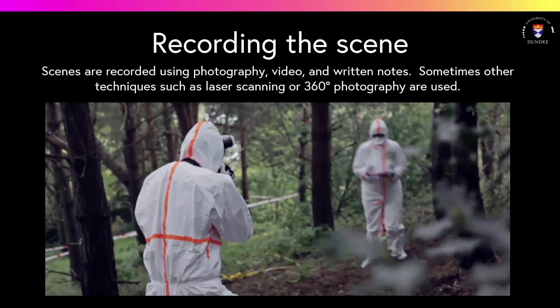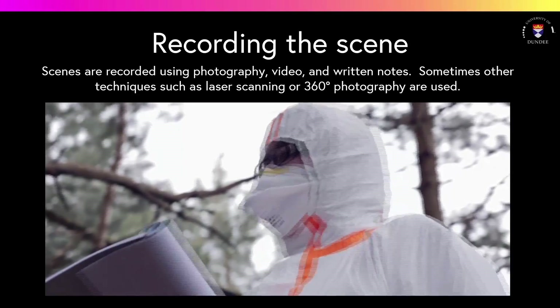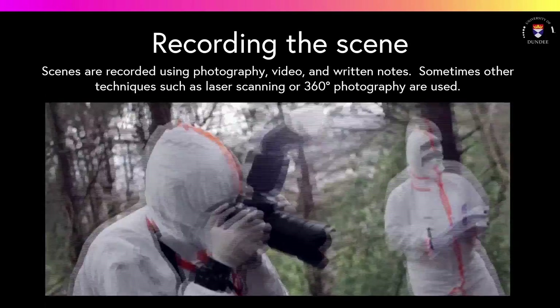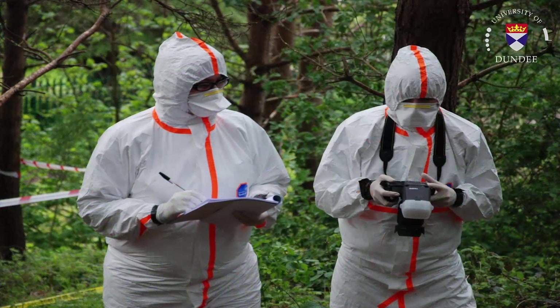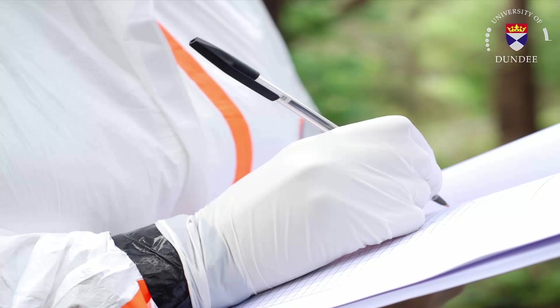Scenes are recorded by crime scene investigators using video, photography and written notes. It is very important to have an accurate record of the activities undertaken during the scene investigation — in particular what photographs are taken, what actions and decisions were undertaken and their rationale, what was the sequence of activities and who did what. These scene notes are called contemporaneous notes, which means that they were written at the time of the examination and form an important part of the forensic science process and the evidential chain of custody.